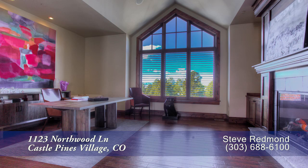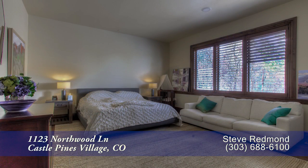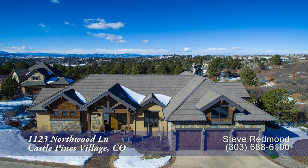There's so much more to see in this custom home. Please come visit it in person. Contact Castle Pines Village expert Steve Redmond for a private showing. You'll be glad you did.